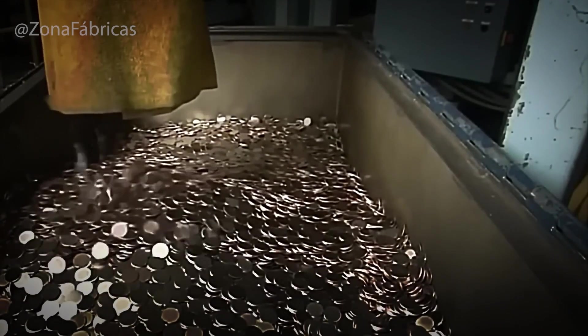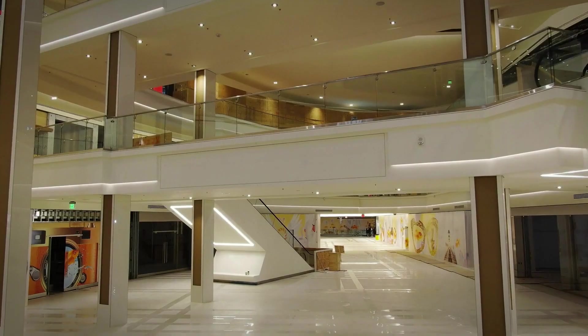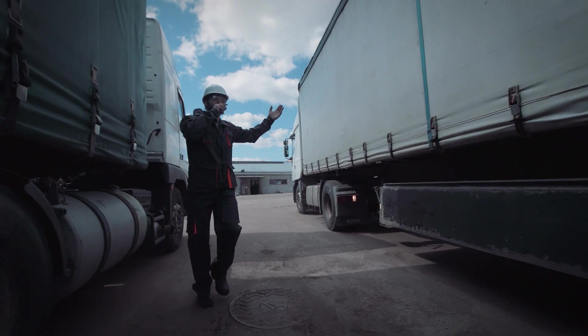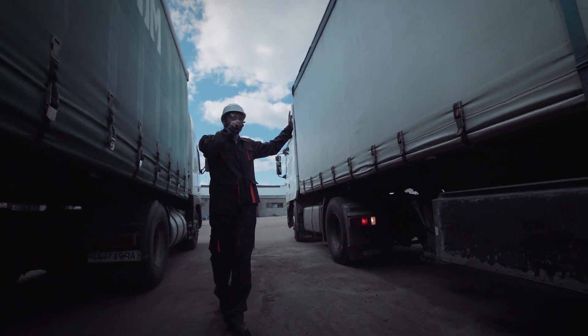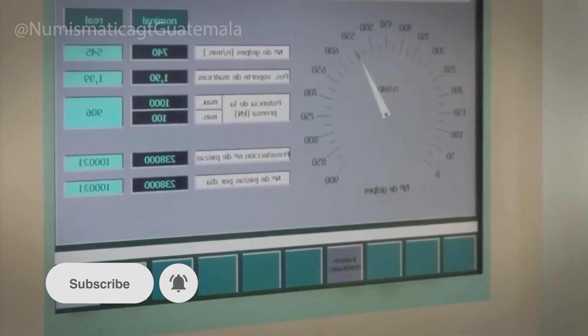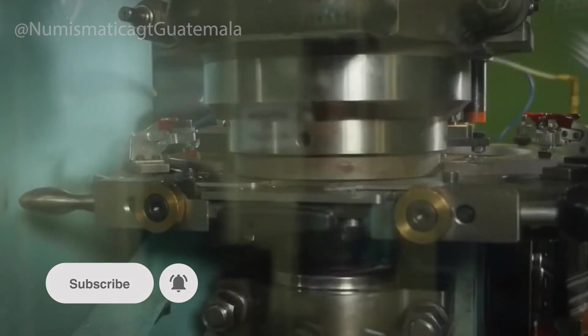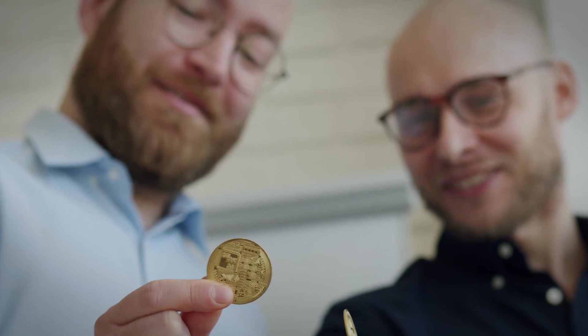Once approved, coins are sorted and counted by automated machines that work with lightning speed, then packaged into bags, rolls, or boxes depending on their destination. Circulation coins are sent to banks, armored trucks, and retail stores, then distributed into the economy for everyday transactions. For collectors' coins or limited editions, the process is different — these are carefully packaged in protective cases with certificates of authenticity and shipped to buyers around the world.